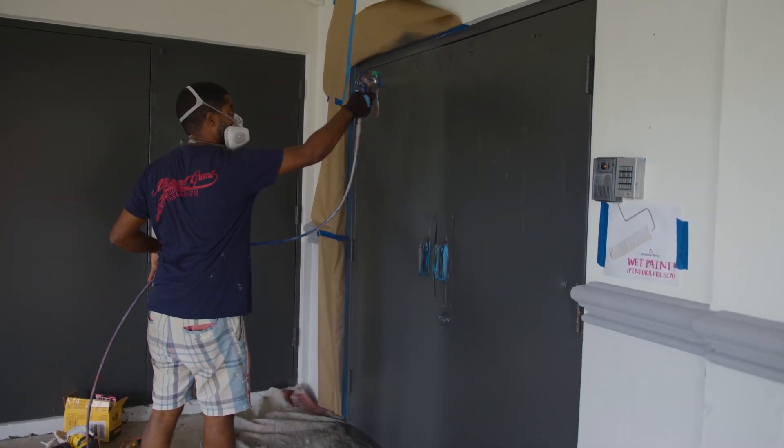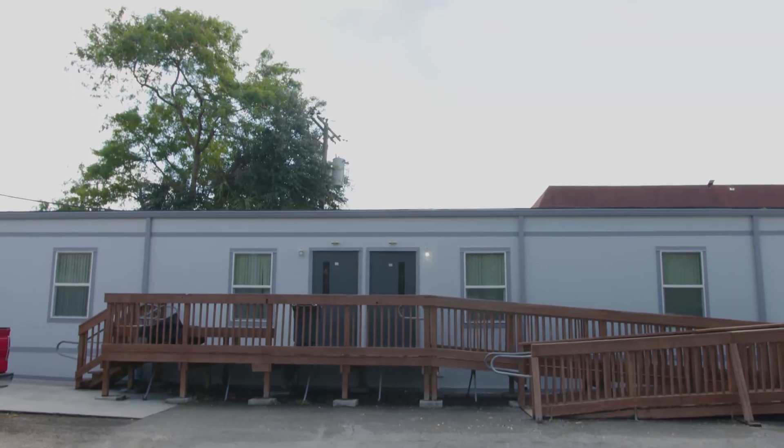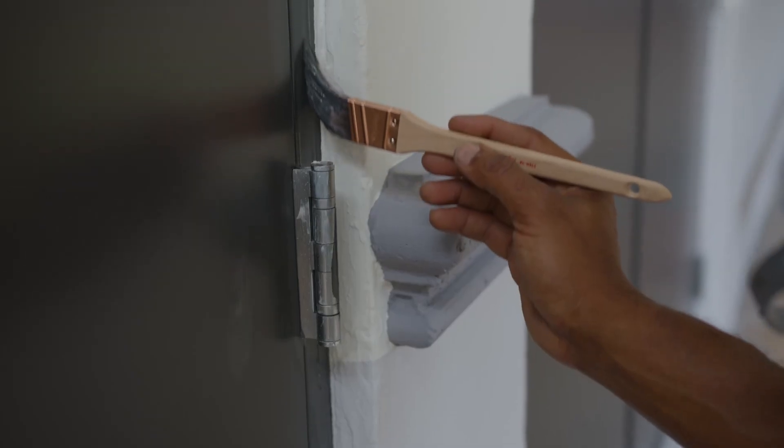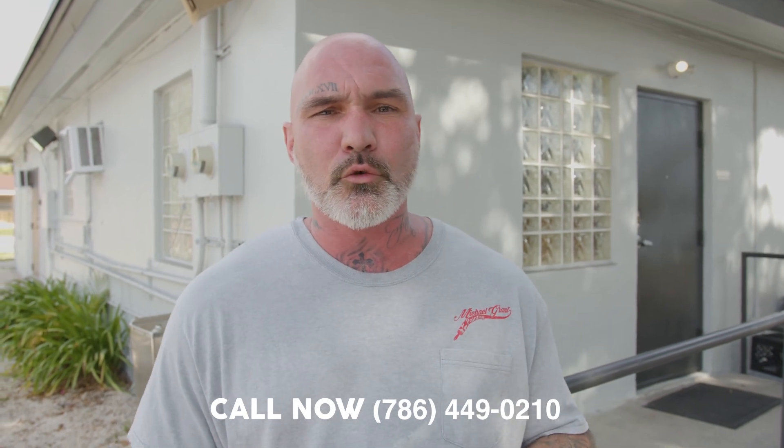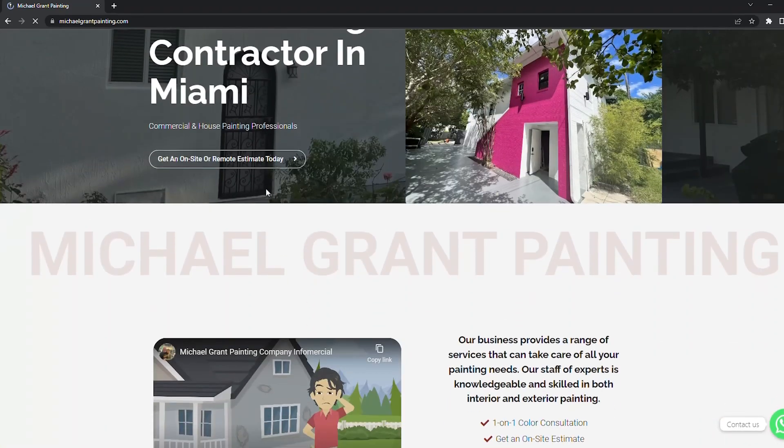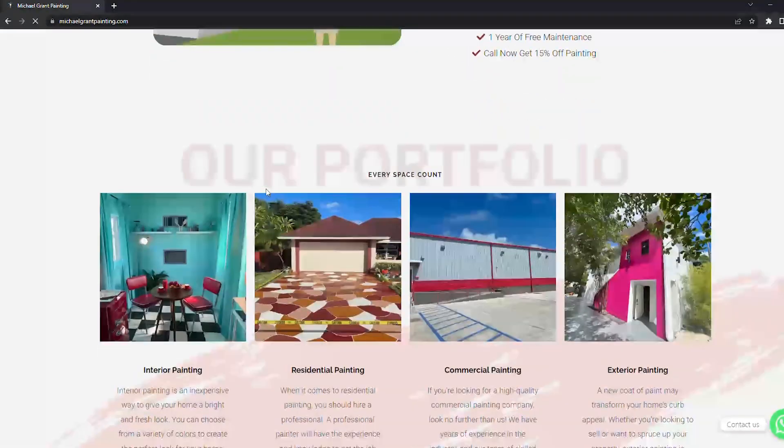If you ever need any of our services — interior, exterior, commercial, or residential — please feel free to reach out to us at 786-449-0210, or you can reach us at our website at www.michaelgrantpainting.com. Thank you so much, and I hope to hear from you soon.